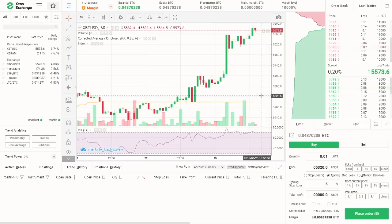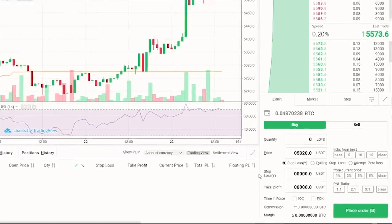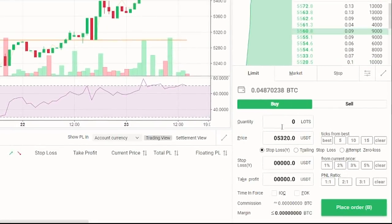Therefore, do your homework before trading on margin. Now let's open our sample position. We focus on the bottom right of the trading screen. Let's go through the different order types listed here. There are three of them. First is limit — with this option, you can set the order price manually. Next is market — your order will be executed automatically at the best available rate on the market. And finally, stop — the stop order fires only when the stop price is triggered.